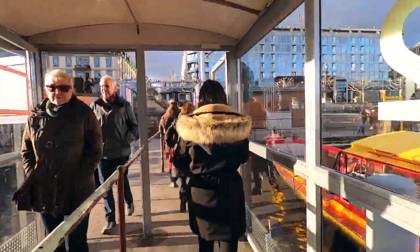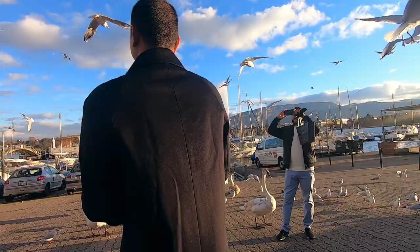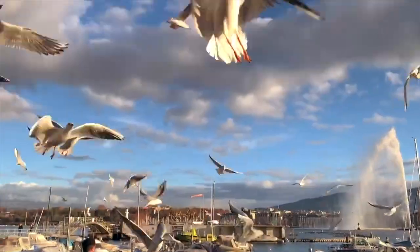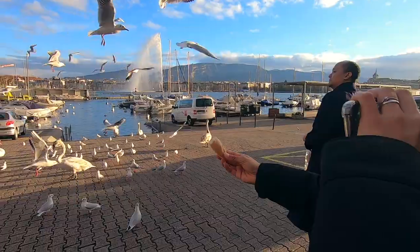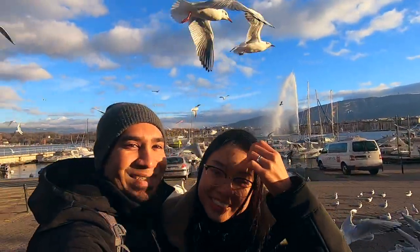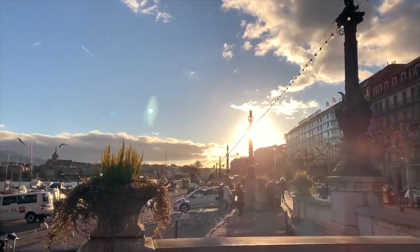Once on the other side, our main destination was Bains des Paquis, an outdoor bath. But on the way there we saw the most amazing thing — a colony of seagulls being fed by two young guys, and they even gave us some bread to toss to them. It was so much fun. It was the first time we were up close with birds flying all around us, and personally for me this was the highlight of my Geneva trip — simple yet bringing so much joy and laughter.